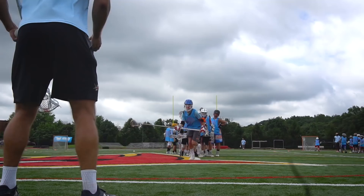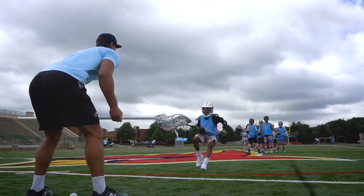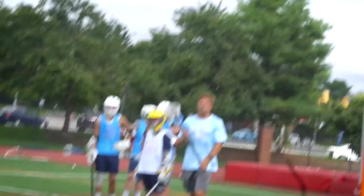Sprint! I want to see you guys go as fast as you can, but by the time you get to me you need to break down and get into a good defensive posture.